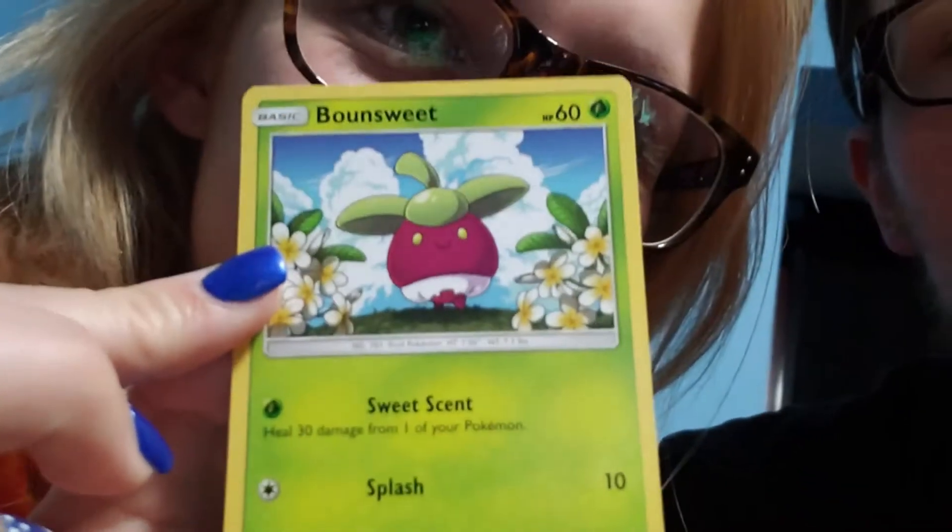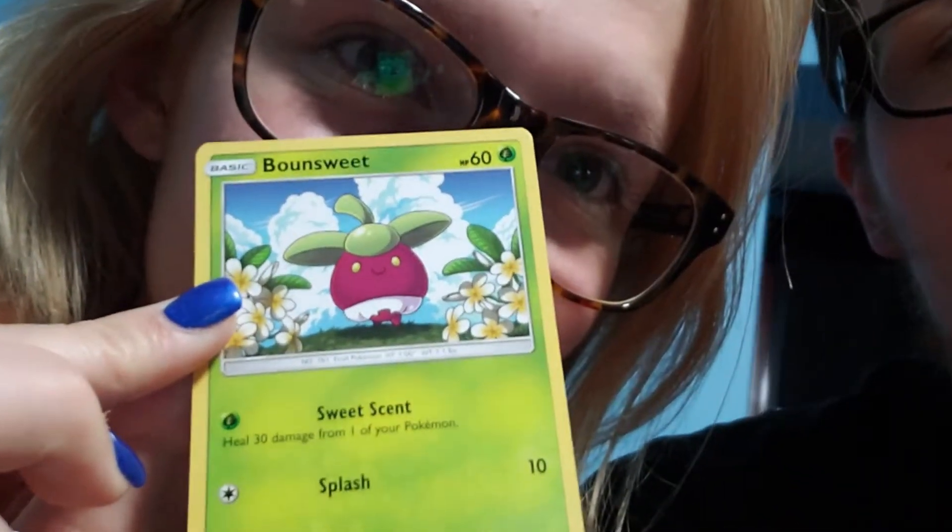Who is it Jamie? Bounsweet — look, it's a cute little radish-looking thing. You keep poking me with the corner. Skarmory.